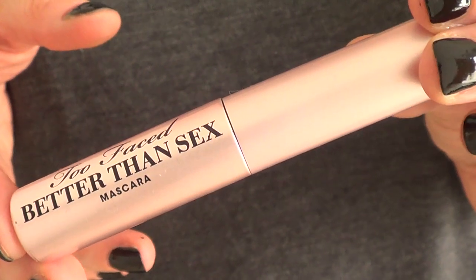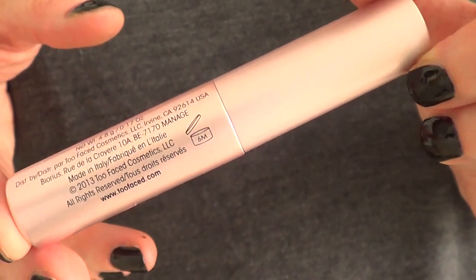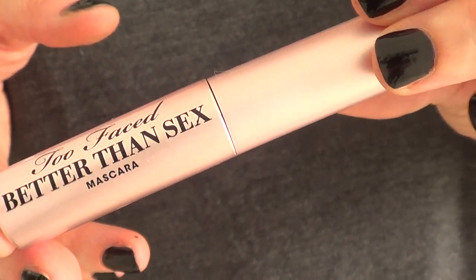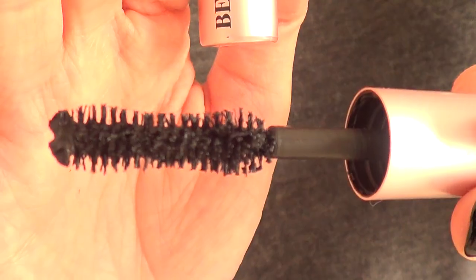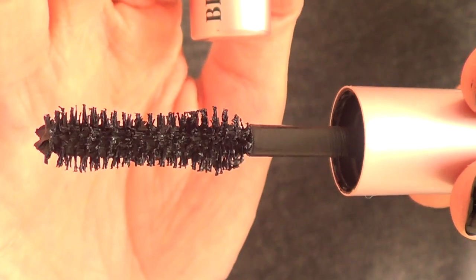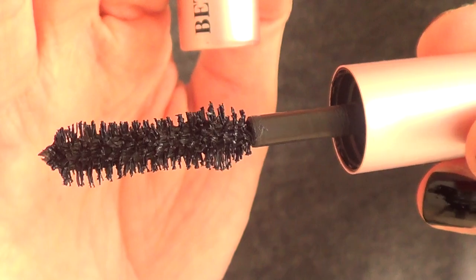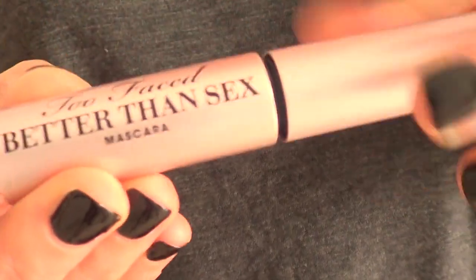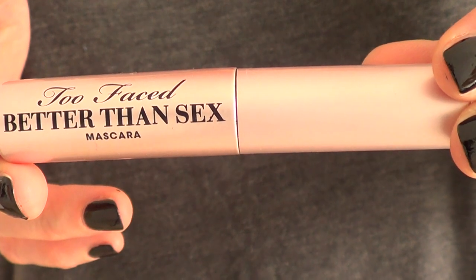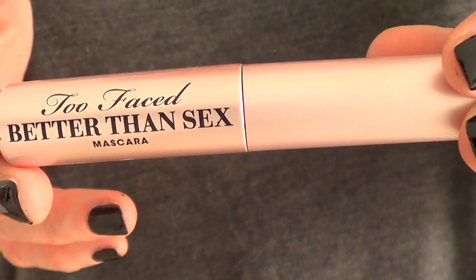Then I went to Sephora. I wanted to try this mascara — the Too Faced one with the really funny name — to see if it's good. It's really good but it's expensive. I just got the sample size from the sample section at Sephora, which I love. I'm a fan of that section. I really like this mascara for going out, but the normal size is too expensive for me, so I'm trying to find a drugstore version — if you know of one, let me know!